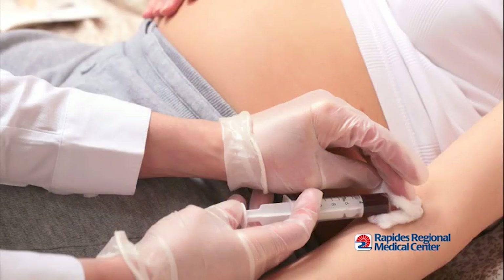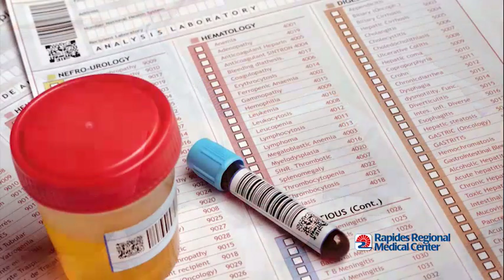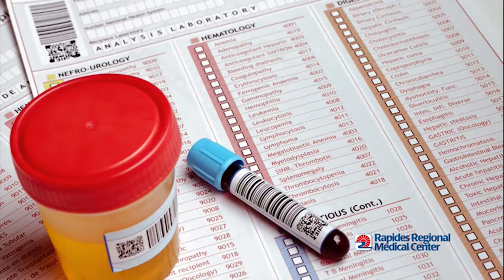We usually do serial blood pressure checks to see if it's consistently high. We also draw a variety of blood tests, including liver functions, electrolytes, blood count, and platelet count. We'll do urine testing to see if there's protein in the urine. As far as the baby being assessed, we'll usually do an ultrasound and some monitoring of the baby.